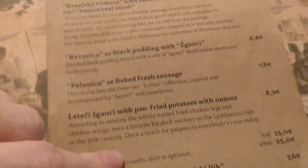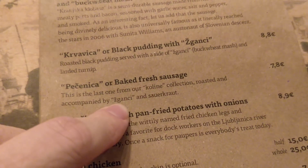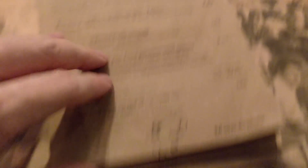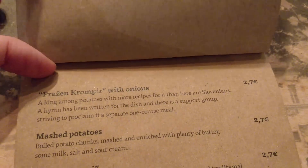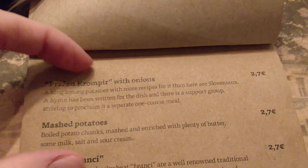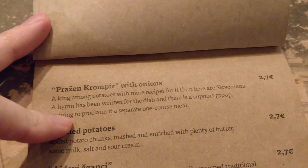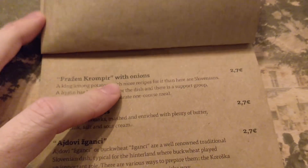My eyes are watering and my hand is frozen. I've decided to go for the baked fresh sausage, accompanied by sganci and sauerkraut - sganci is a buckwheat mash. Also, check this out - apparently it's a king among potatoes with more recipes for it than there are Slovenians. A hymn has been written for the dish and there's a support group striving to proclaim it as a separate one-course meal, so that sounds like it should be good.